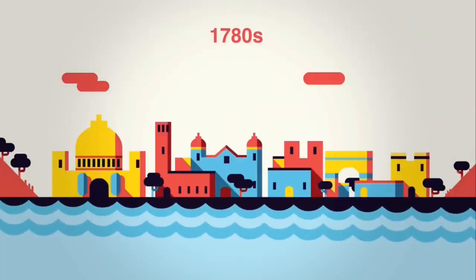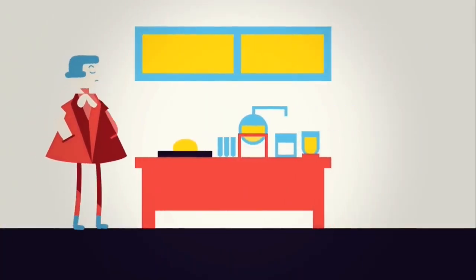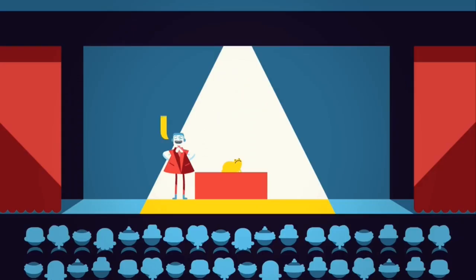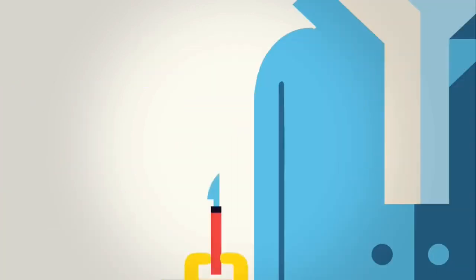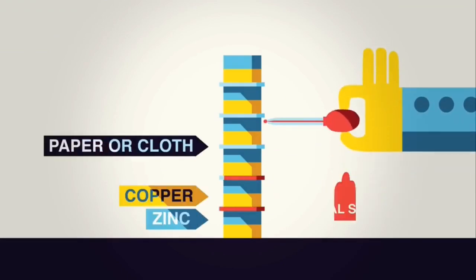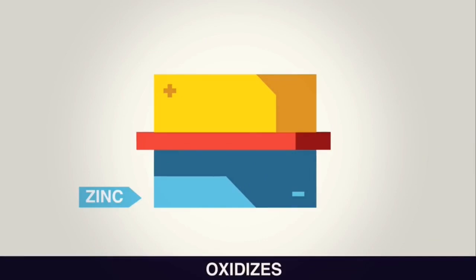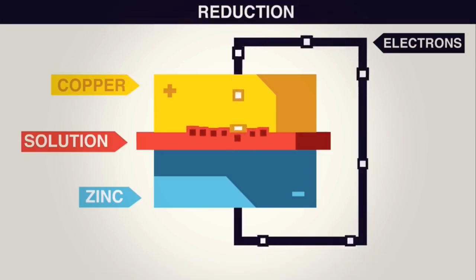It all started in the 1780s with two Italian scientists, Luigi Galvani and Alessandro Volta, and a frog. Legend has it that as Galvani was studying a frog's leg, he brushed a metal instrument against one of its nerves, making the leg muscles jerk. Galvani called this animal electricity, believing electricity was stored in the very stuff of life. But Volta disagreed, arguing it was the metal itself that made the leg twitch. The debate was settled with Volta's groundbreaking experiment — a stack of alternating layers of zinc and copper separated by paper or cloth soaked in saltwater. The zinc oxidizes, losing electrons, which are gained by ions in the water in a process called reduction, producing hydrogen gas.